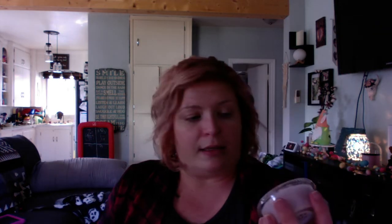The last Witcher-themed scent I grabbed is a scoopable wax. I didn't see this one in the cubes — it may have been available in cubes before, but by the time I ordered it was only available in the scoopable. It is Princess Cirilla of Cintra, and the scent notes are lavender, fireside, and chamomile. This one is gorgeous — you can smell the lavender and the chamomile, and the fireside is in there too. The lavender is not overpowering; the chamomile really comes out. I love this one.